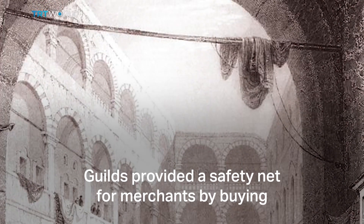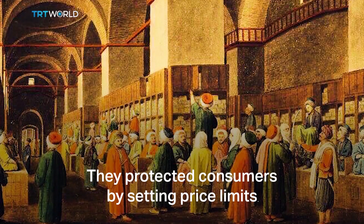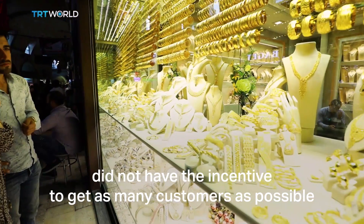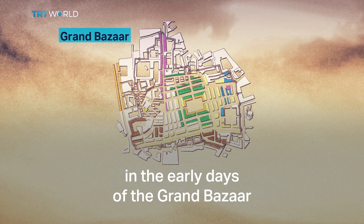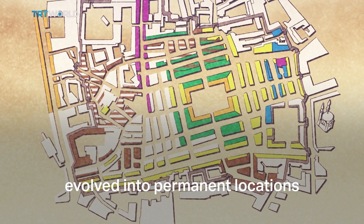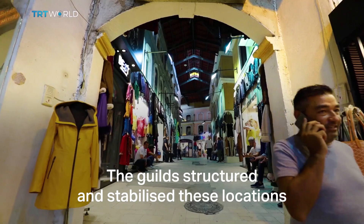The reason for this lies in the guild system. Guilds provided a safety net for merchants by buying and equitably distributing raw materials to their members. They protected consumers by setting price limits and imposing quality standards. So the merchants back in the day didn't have the incentive to get as many customers as possible, unlike the ice cream sellers on the beach. The location for each type of merchandise was established in the early days of the Grand Bazaar. Through a gradual process, shops of traveling merchants evolved into permanent locations, and as the number of shops increased, a cluster formed.